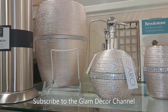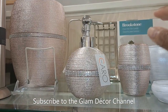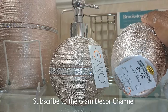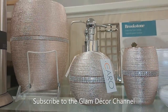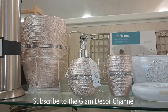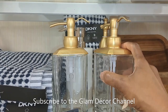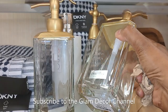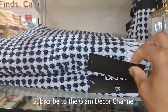$12.99 for that set — not too bad. I want to say the trash can in the back was $29.99. These are really pretty at $14.99 — I like the clear glass with the gold.